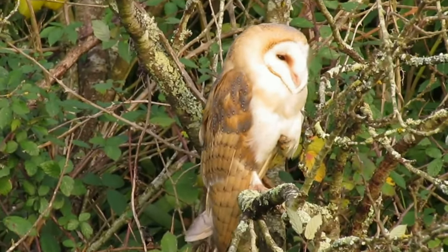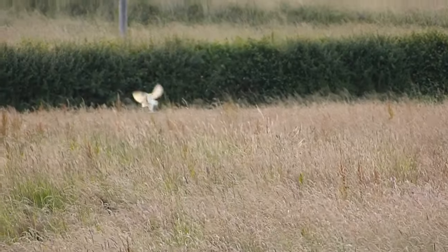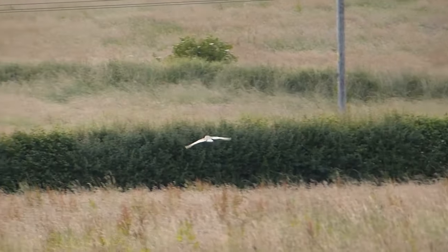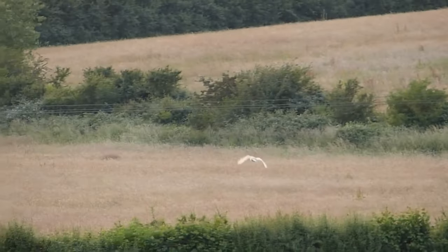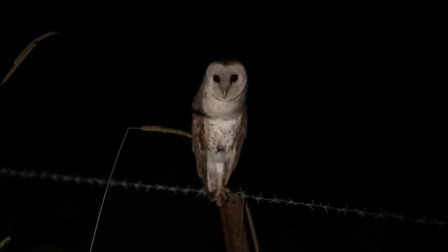They are mainly nocturnal and emerge from their roosts in the evening to go hunting. Their diet is almost entirely made up of small mammals such as mice, voles and shrews, but they will also take birds, amphibians and insects. Each adult owl needs to eat four small mammals per night just to survive.